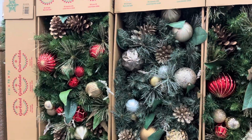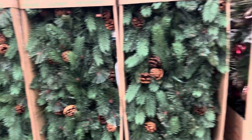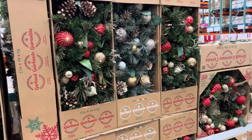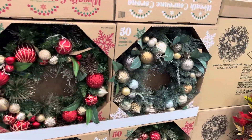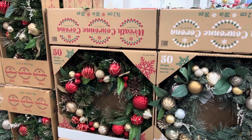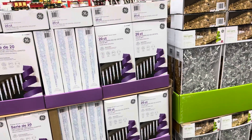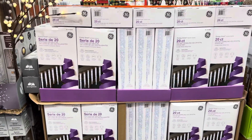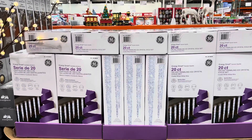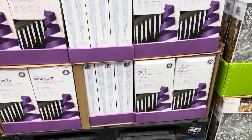We've got garlands — the green is $49.99, and the silver or red is also $49.99. You can also do a wreath in red, silver, or gold for $49.99 — which is a great price since wreaths can be expensive. These come with LED lights so they'll look beautiful on your door or mantel. The GE twinkling icicle lights are $29.99 for indoor or outdoor use, connecting up to 25 sets.